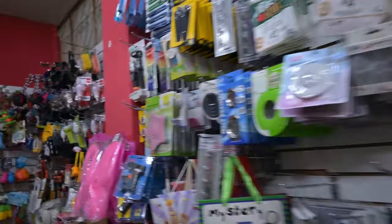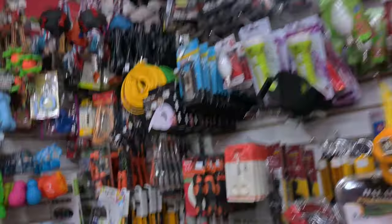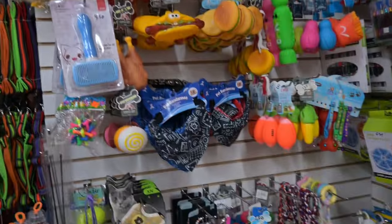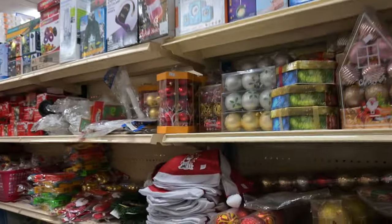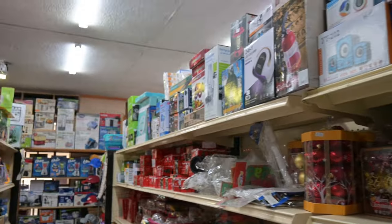We've got light bulbs, wires of every sort you can imagine. Lots of dog toys — this has got one of the better selections of dog toys around. The vet's office has a pretty good selection, but Marcelo does a good job here as well. Christmas decorations. Toys for the kiddos — I sometimes buy toys here for the kids and give them away for different reasons. We like to make sure kids here in Vilcabamba have plenty to do.